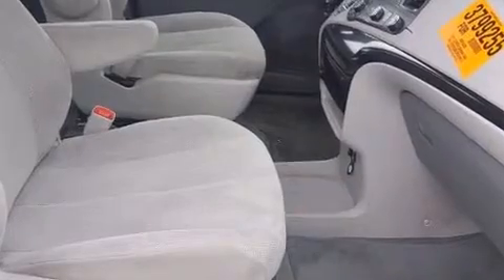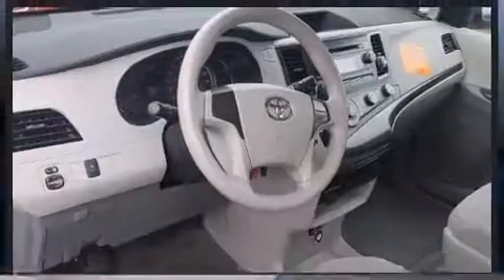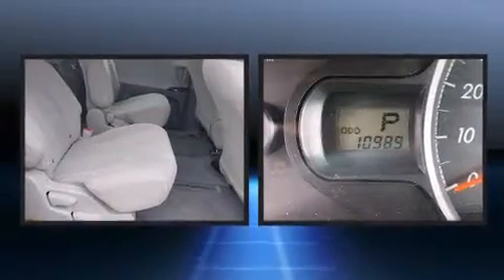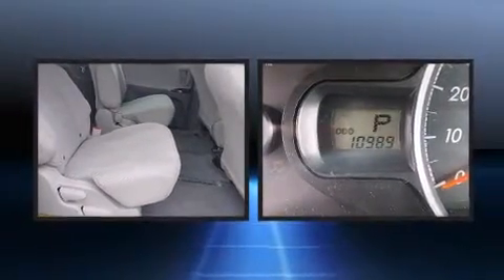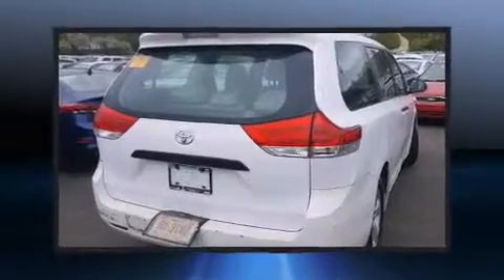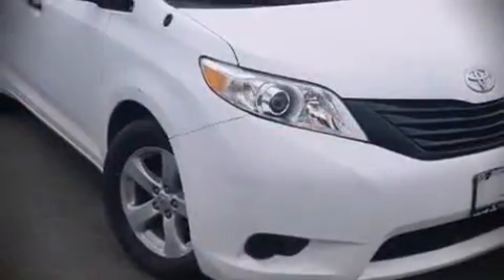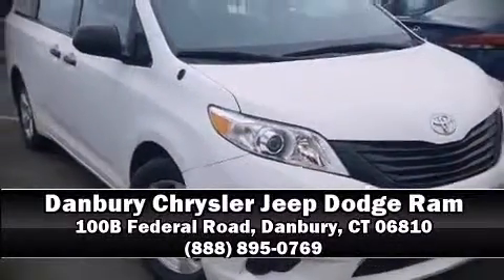Electronic stability control stands out as a technologically savvy innovation, keeping you better connected to the road. A Carfax history report indicates just one previous owner. Our sales reps are extremely helpful and knowledgeable — come on in and take a test drive.